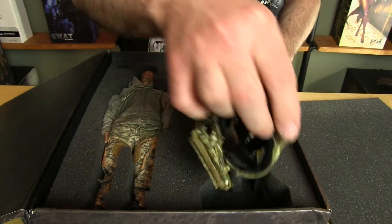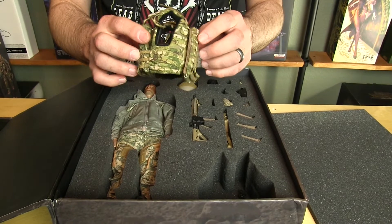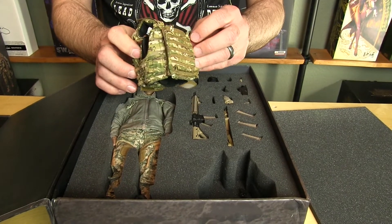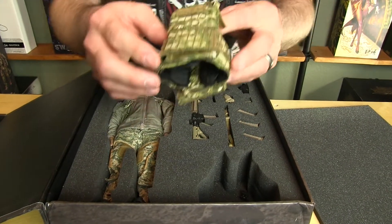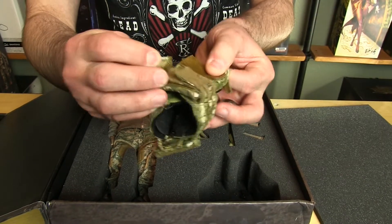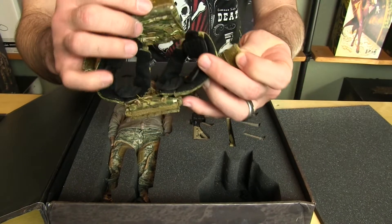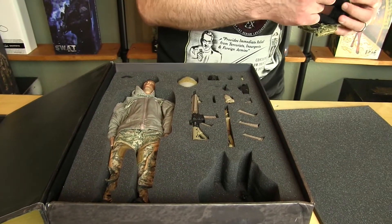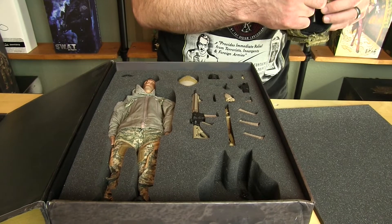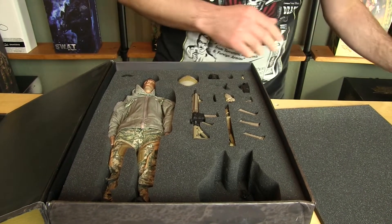A lot of the pieces are similar between the MARSOC and this figure, even though they seem similar — no major differences. It's like our troops; this stuff is what is issued to those guys. This is authentically geared up. Just as with the first release, you're going to get the M4 rifle.